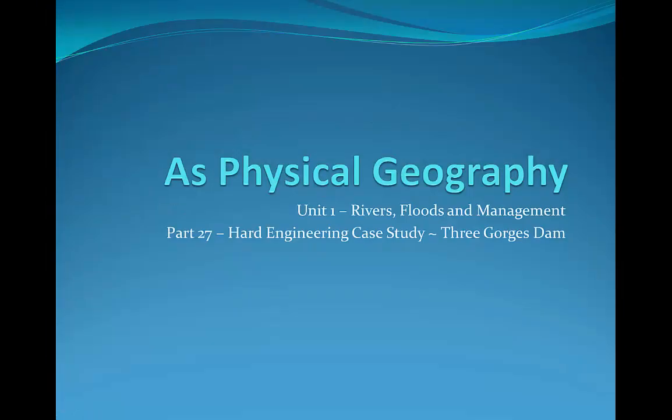Hello students and welcome to the next lesson in our AS Level Physical Geography course. Today we're going to be looking at the Three Gorges Dam.